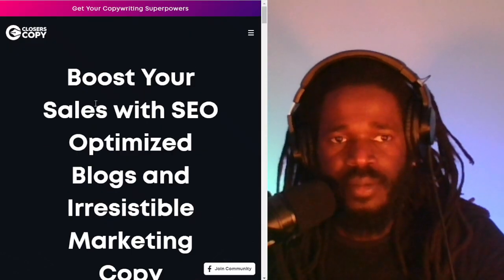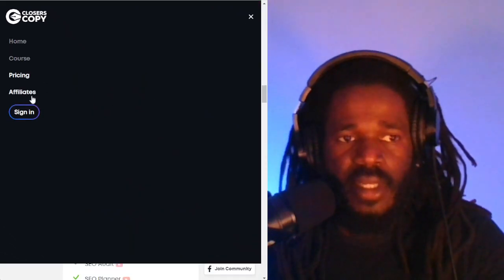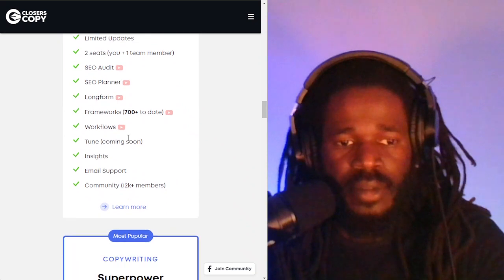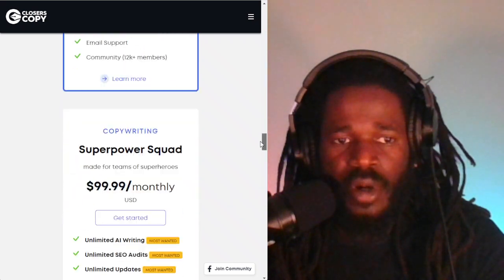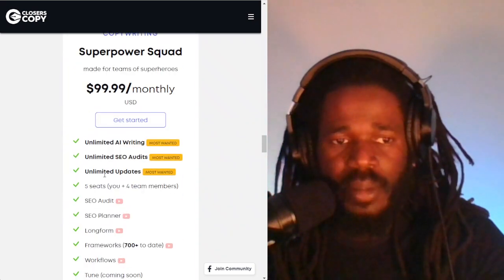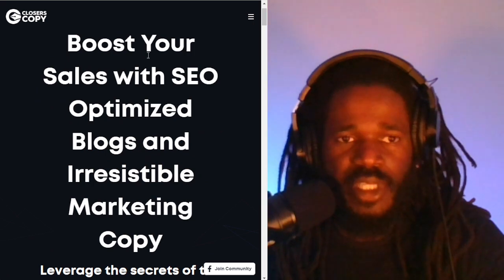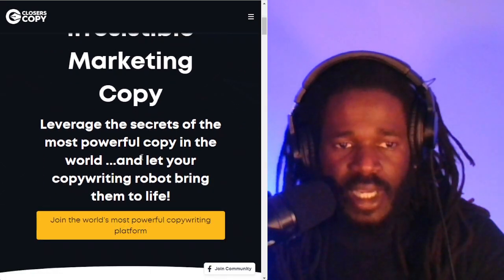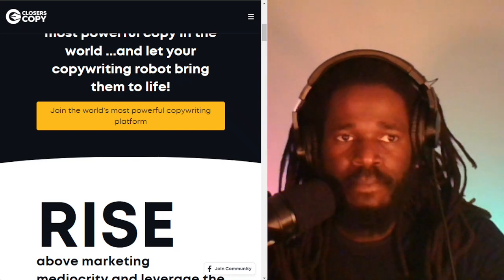Now, Closers Copy. The pricing structure is $49 per month, $79 per month, or more. The more lucrative plans come with unlimited writing, unlimited SEO audits, and SEO planner. This says that it will boost your sales with SEO-optimized blogs and irresistible marketing copy. So this is ClosersCopy.com.